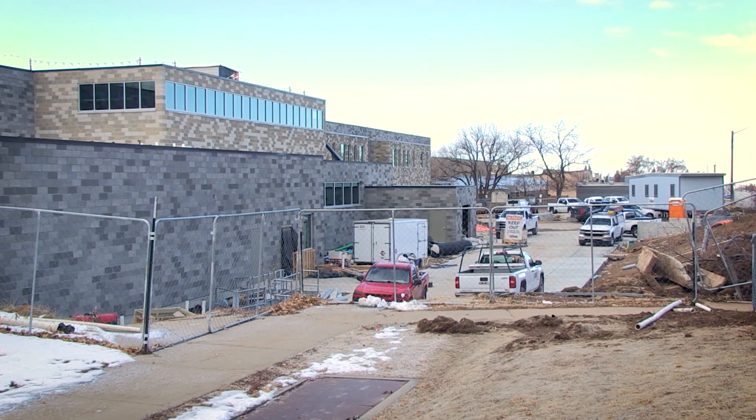I'm Brian Turner. I'm a director of architectural services for the Davis School District. Today I'm at South Clearfield Elementary.